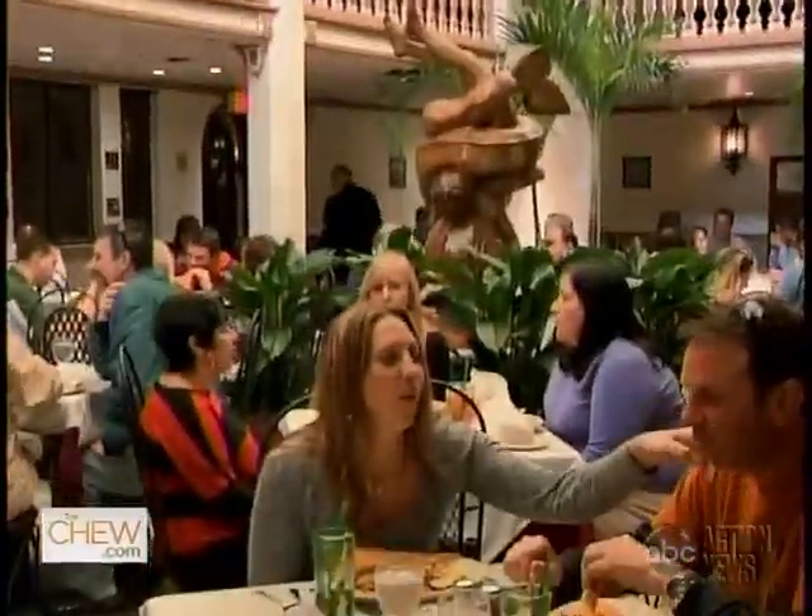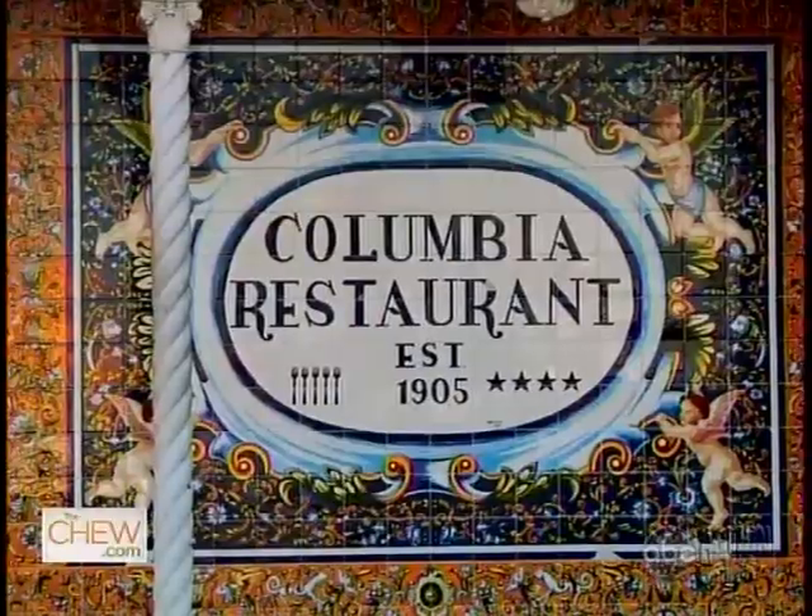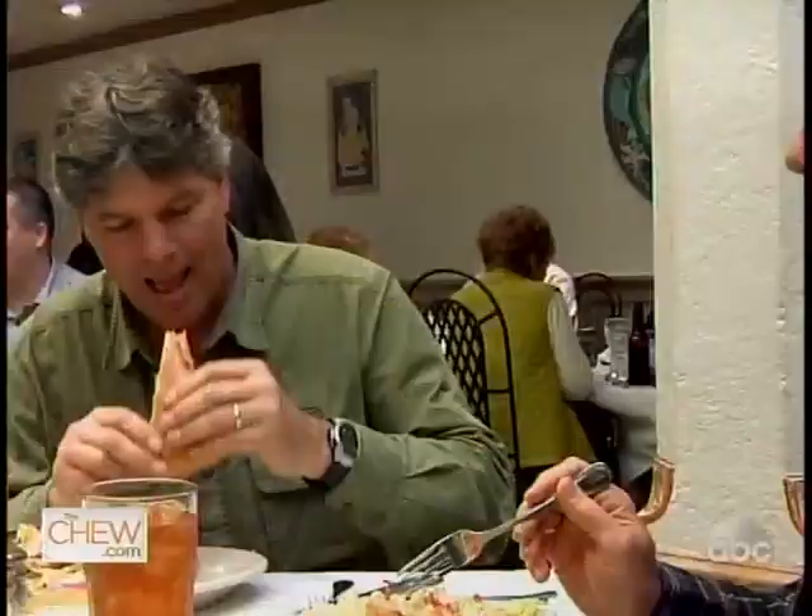Nothing brings people together like food. And at the Columbia restaurant in Tampa, Florida, one sandwich has been uniting an entire community for over 100 years — the Tampa Cuban. And today we get to discover its delicious history, and if we're lucky, learn how to make it.